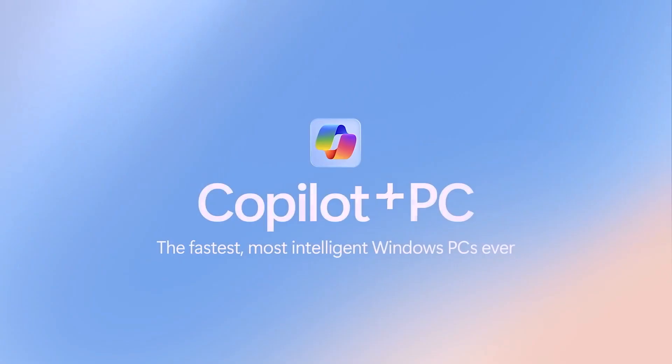On May 20th, 2024, Microsoft introduced to the world Co-Pilot Plus PCs. But what's actually different about these devices? Strap in as we deep dive into what makes them the fastest, most intelligent Windows PCs ever.